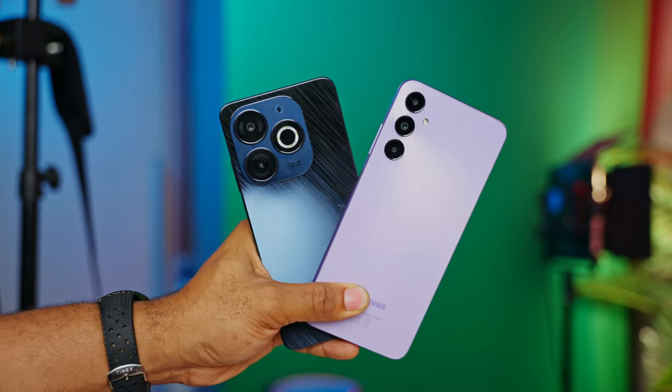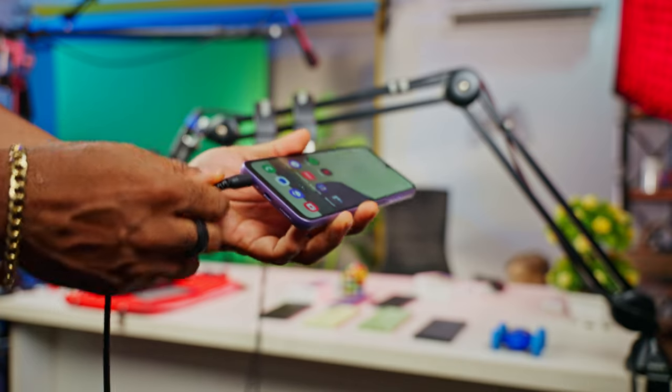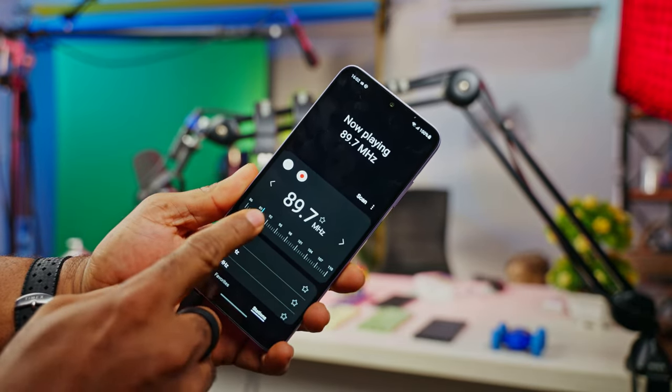One problem for me is that this device isn't a 5G device, and that's something you can get for devices around this price point. You also have FM radio capability, which only works when you plug in an earphone to the headphone jack, as it also acts as the antenna for the radio.